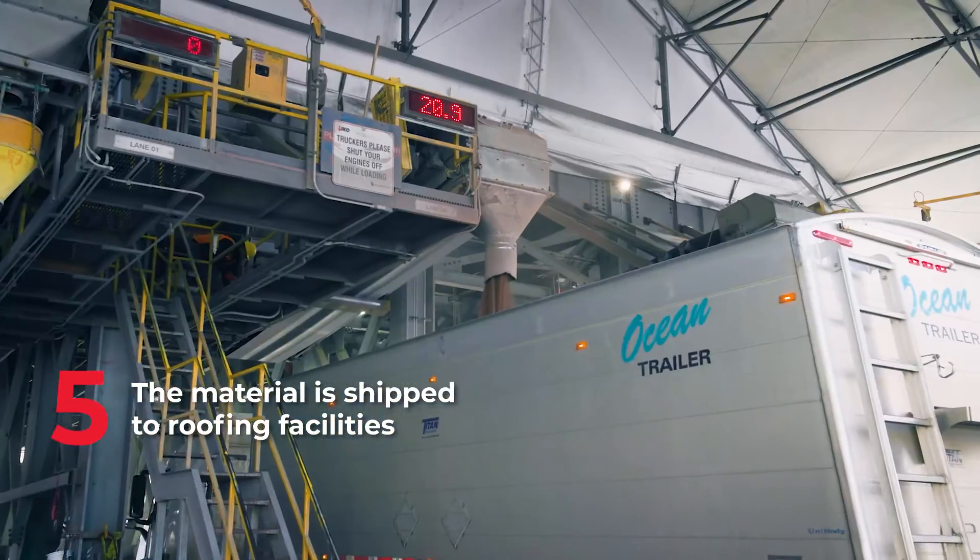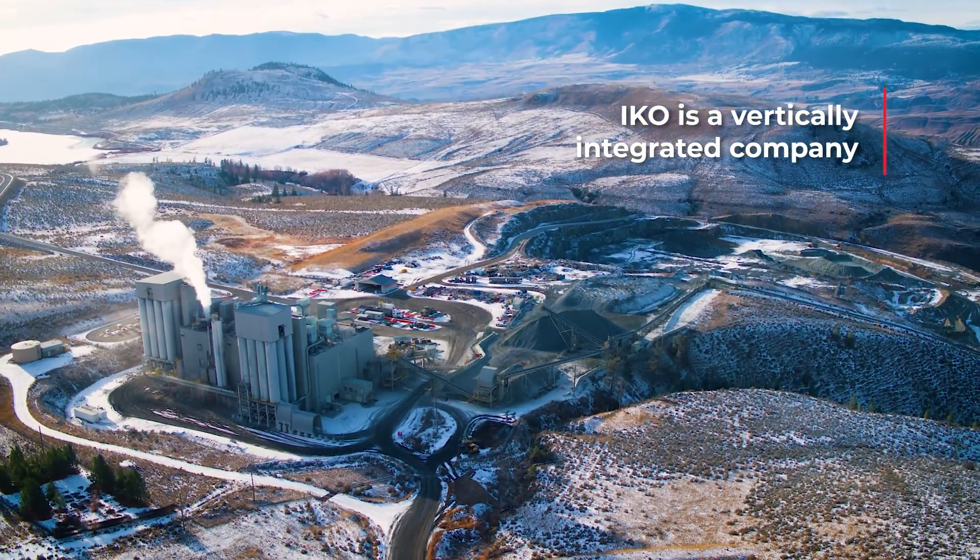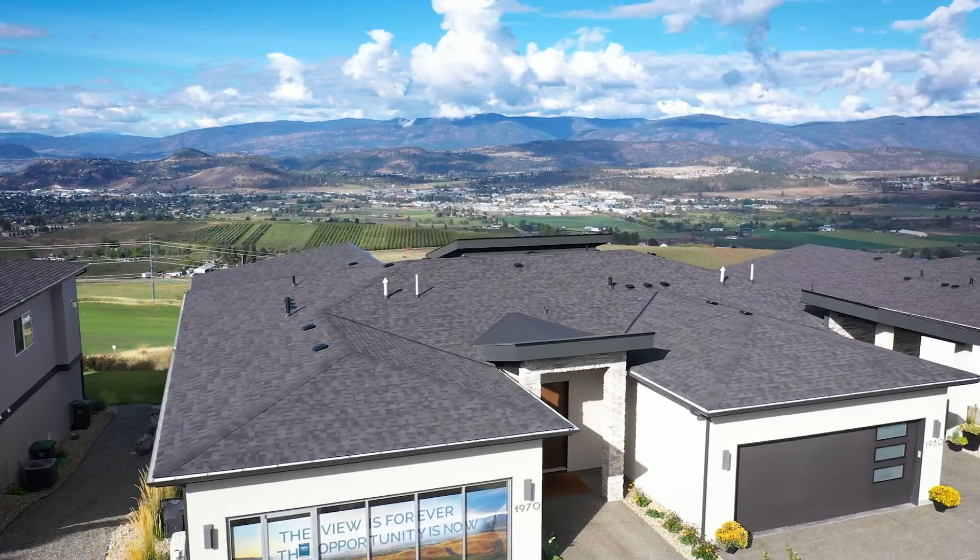We then ship this material to various roofing facilities across North America as IKO is a vertically integrated company — this is just one part. It's great going around different neighbourhoods and seeing people's roofs, knowing that I'm part of the process that's keeping these houses safe and looking good for a long period of time. Thank you.